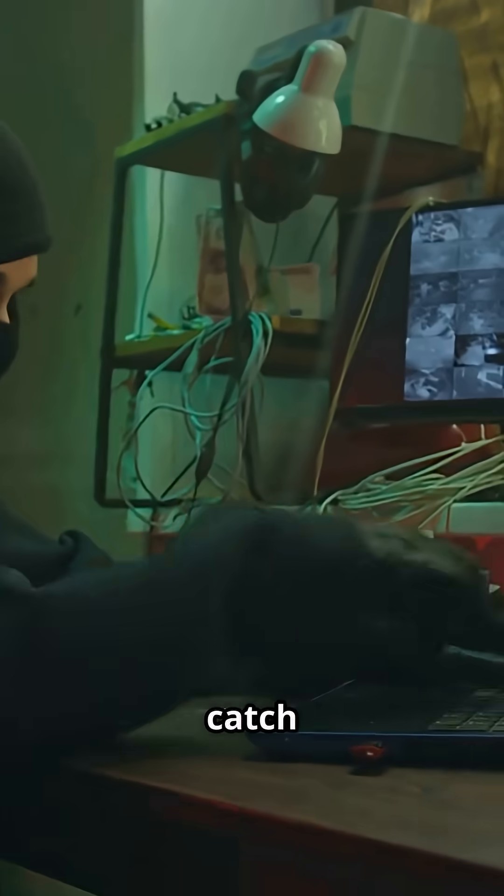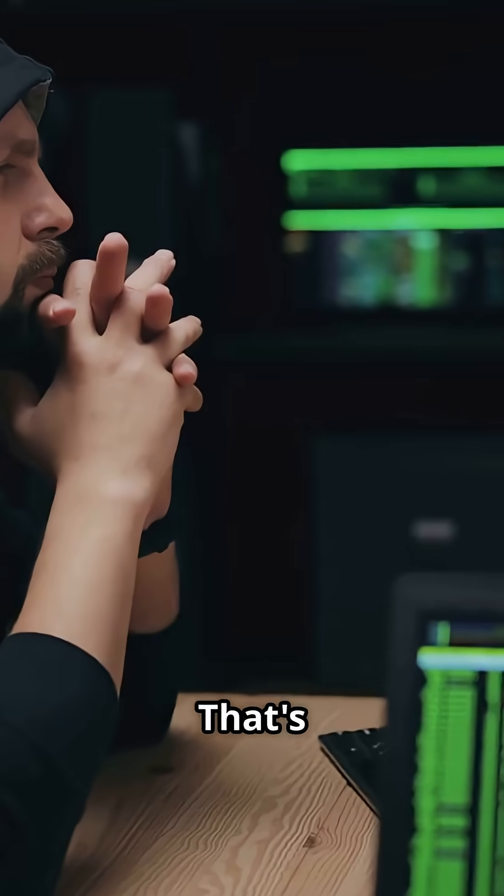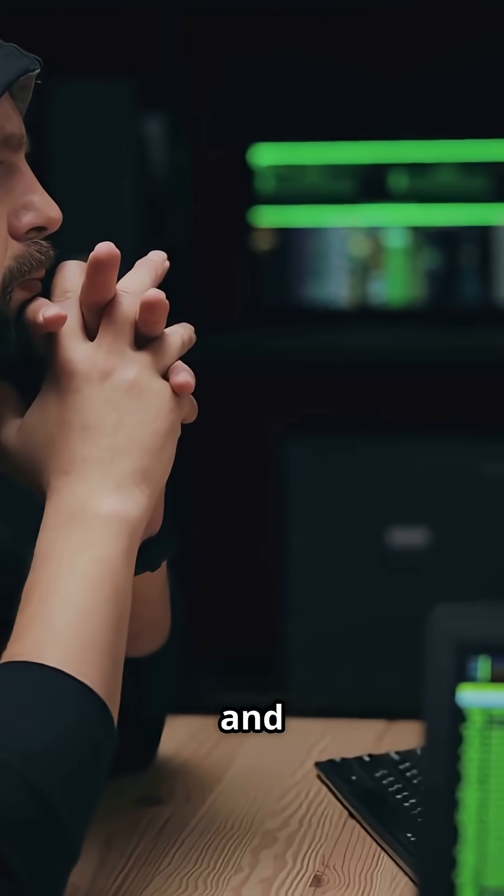But here's the catch: if you know the formula and the seed, you can predict every number. That's how hackers have busted lotteries and games before.